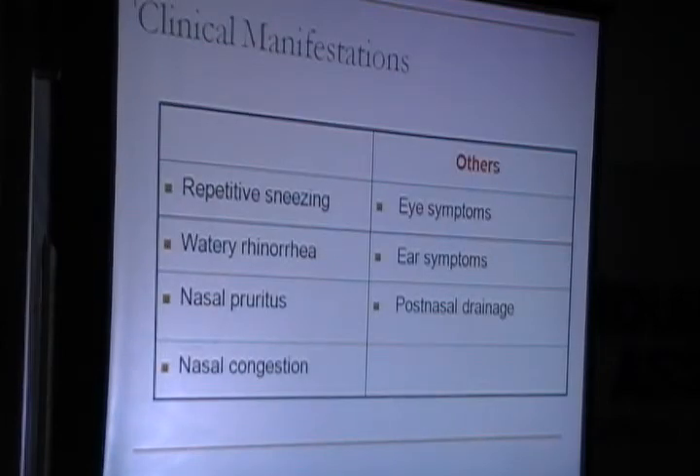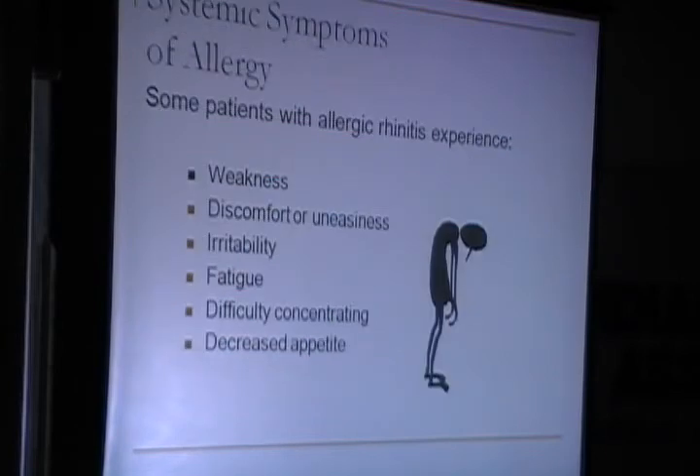Repetitive symptoms are sneezing, watery rhinorrhea, pruritus, congestion, and eye symptoms. One interesting thing is that patients with allergy do not present with symptoms pertaining to one organ system; they actually present with a lot of other symptoms — eye symptoms, ear symptoms, and post-nasal distress — because of histamine release. It is also very important to assess quality of life. Most allergic patients experience weakness, discomfort, irritability, fatigue, and decreased appetite and difficulty concentrating.